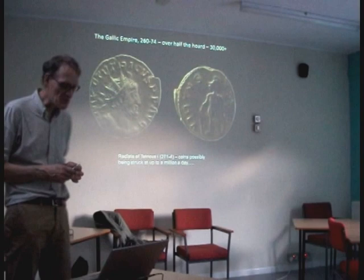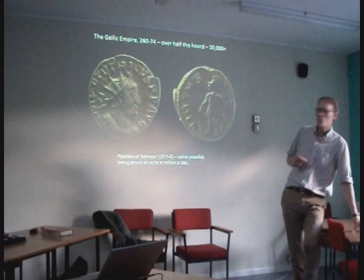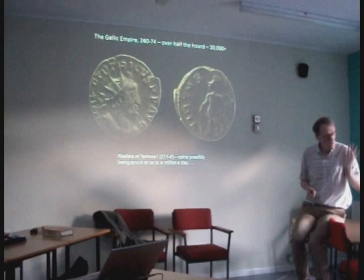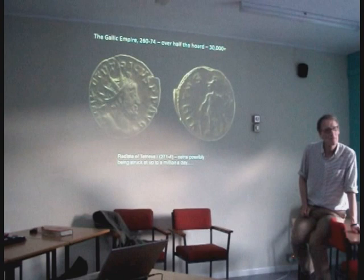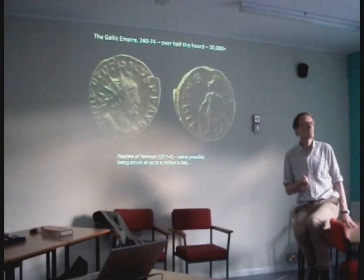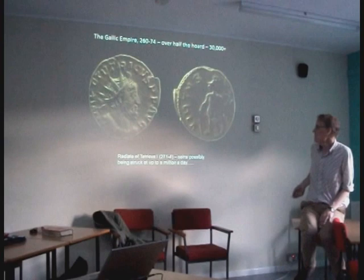By the time we get to Tetricus in the 270s, what had been a coin of 50% silver under Caracalla fifty years earlier is now a coin of 1% silver, and they're striking over a million a day at least at some mints — an enormous quantity. The most common penny of the twentieth century was 1917, struck at over a hundred million — about 300,000 a day. So they were striking far more of these Roman coins a day than even the 1917 penny.